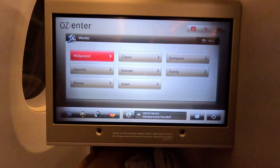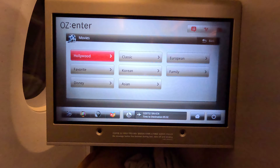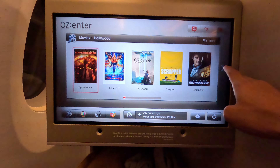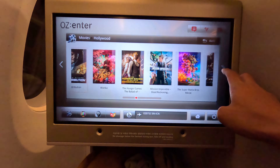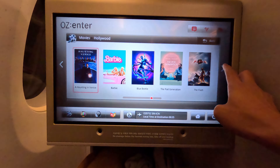For movies you get Hollywood, favorites, Disney, classics, Korean, Asian, European, and family categories. I'm flying in April 2024 and it's quite updated to me — reasonable and acceptable. Most of the movies I haven't watched yet.